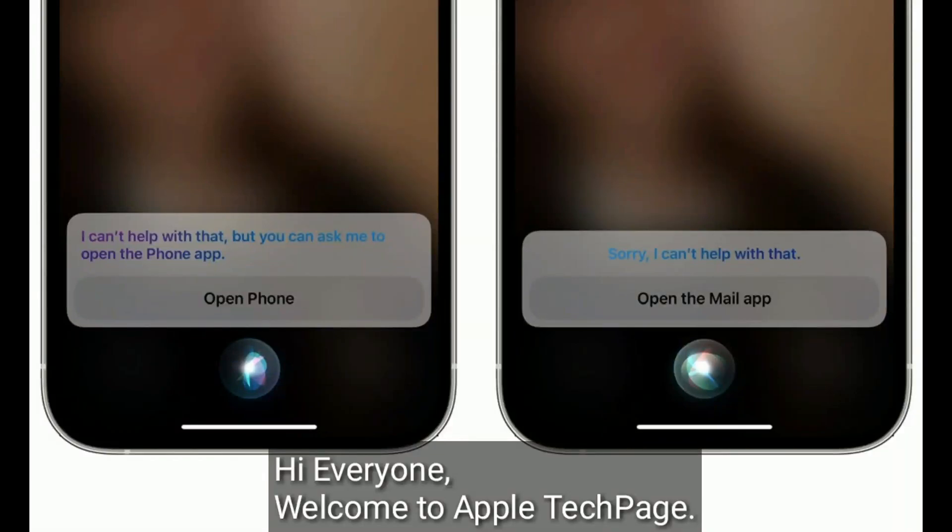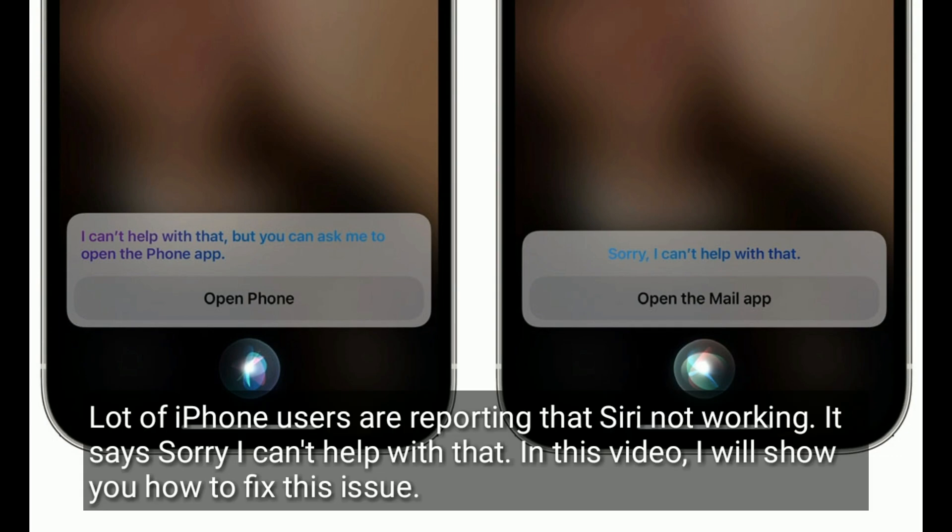Hi everyone, welcome to Apple Tech Page. A lot of iPhone users are reporting that Siri is not working — it says 'Sorry, I can't help with that.' In this video I will show you how to fix this issue.